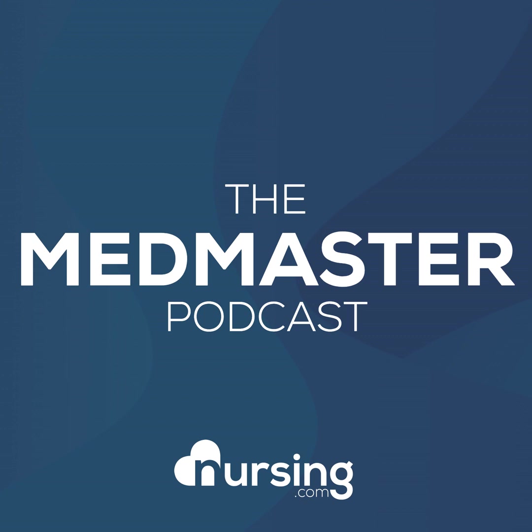This has been another episode of the Nursing.com Med Master Podcast. My name is John Haas, RN, CCRN alumnus, and I want to give you our free download of the 50 most commonly prescribed medications. To get that free download, just go to nursing.com/50meds.